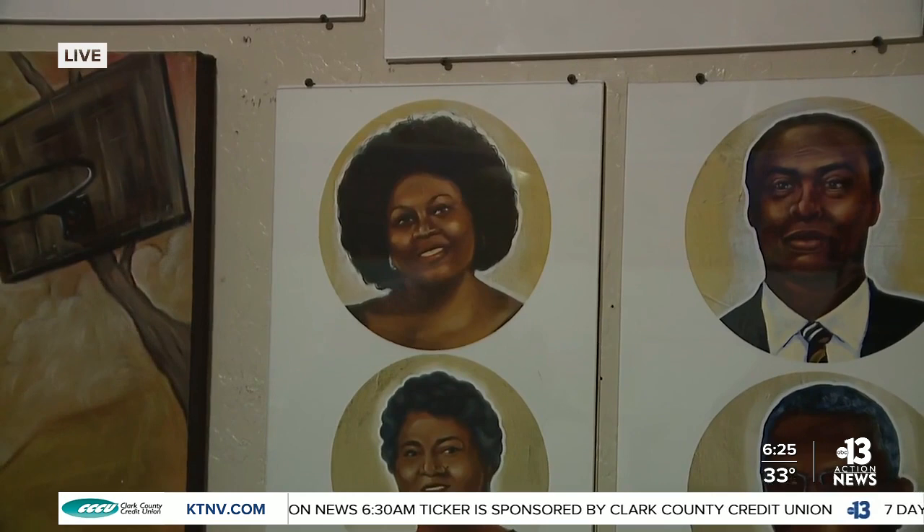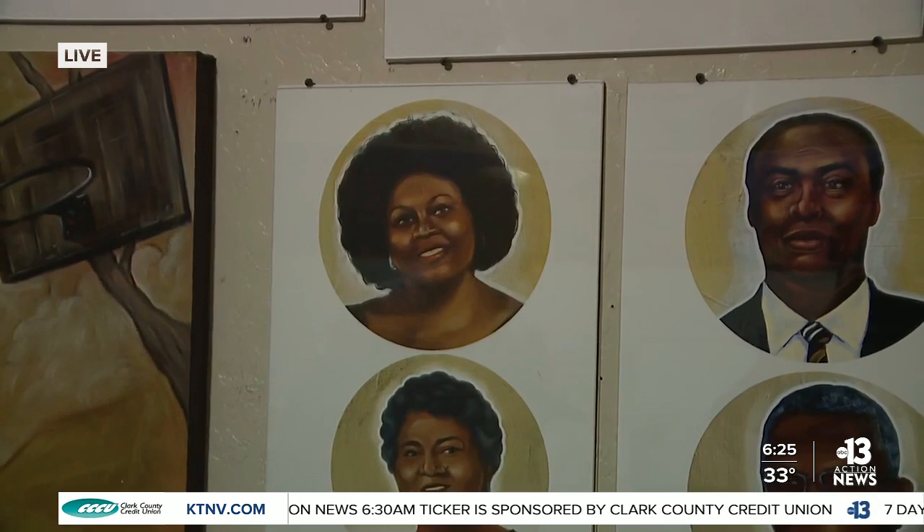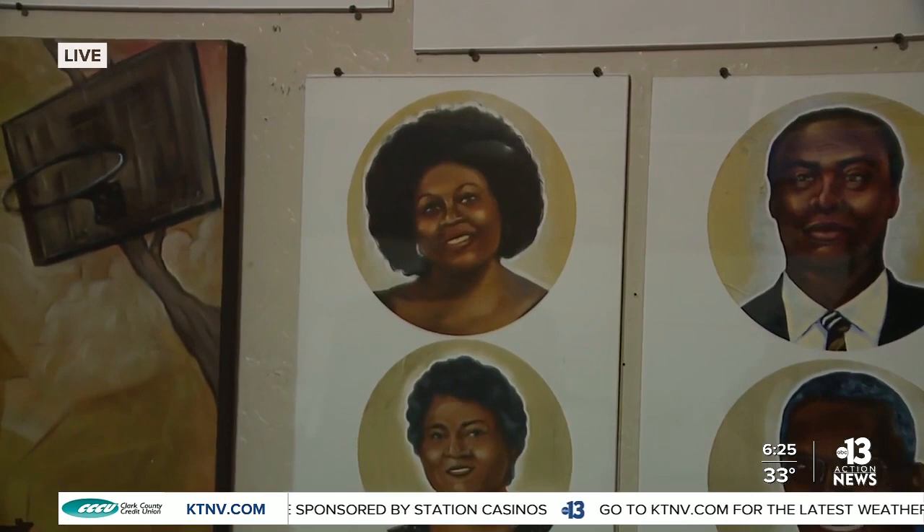Each one of these portraits highlights different individuals — everywhere from Ruby Duncan to John Crear. Just talk about Ruby Duncan and what she did for the city of Las Vegas.